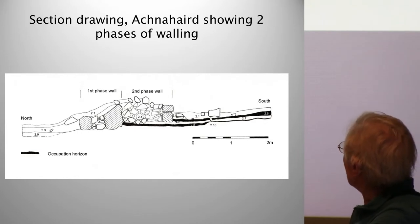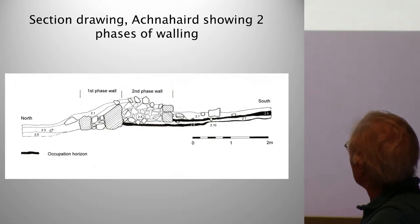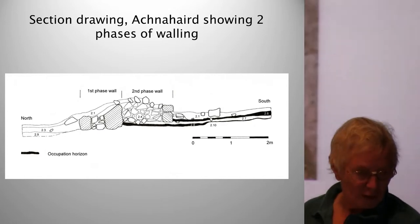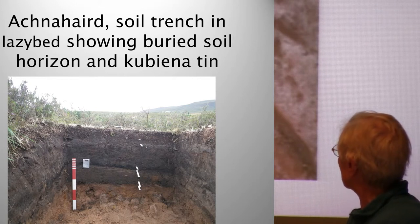This is at Aultbea. The first phase wall here — this is the outer facing and the inner facing of the first phase of occupation filled up with rubble. This black line here is the early occupation layer. But later on, the second phase wall — this is now the internal wall facing filled up with rubble; this has no particular function anymore, and this is still the outside facing. The occupation layer from this later phase is shown in this black line. So we've got a huge amount of information from digging this one small trench through the wall. Also at Aultbea, the soil trench showed evidence of at least one buried soil surface, and we've got a Kubiena tin to take a soil sample — we haven't yet had the results, which may tell us what is in this layer.